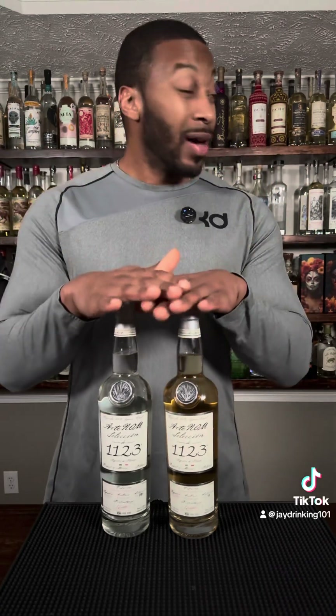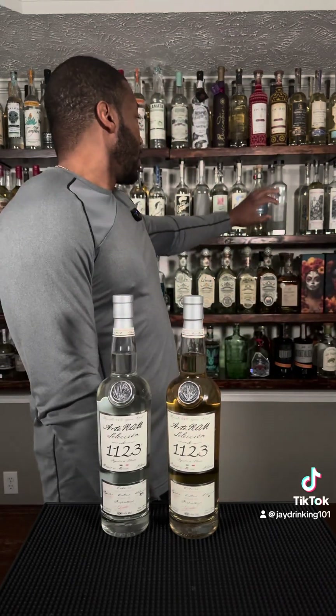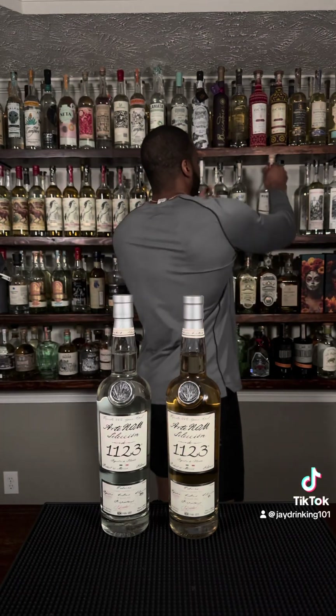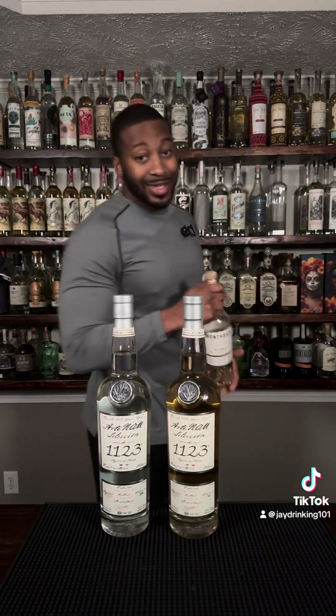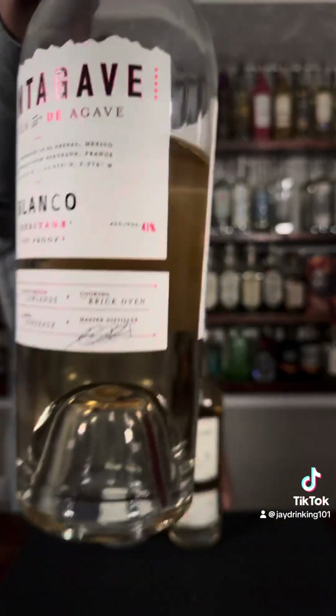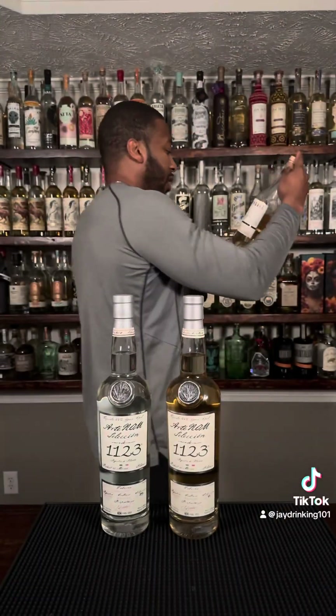Some people may be wondering why is this one this dark and they're both considered blancos. It's because as long as it's under 60 days it is considered blanco — so 59 days, pretty much good to go. There's another one back here rested in wine casks, and it gives you this nice color. I think that one is probably about 45 days.